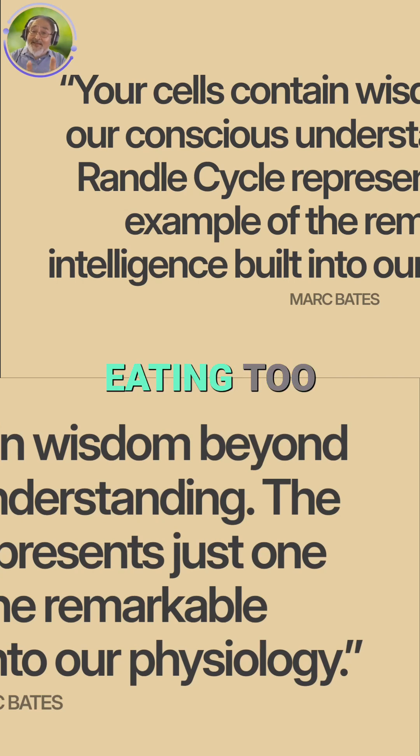But remember, if you're eating too many carbs in the first place, you're not giving your body any choice. It's going to switch off the fat burning via the Randall Cycle and turn on glucose burning instead.